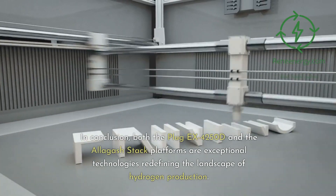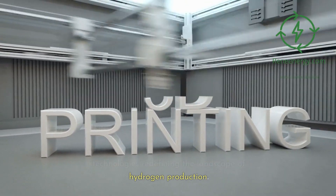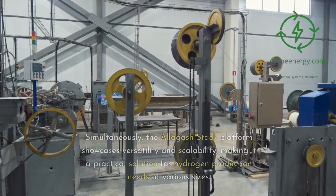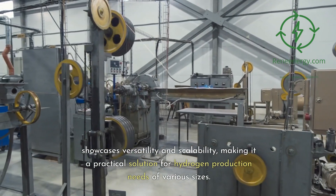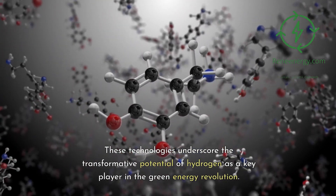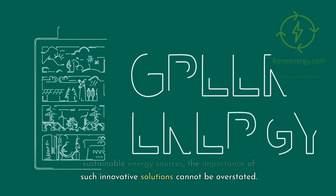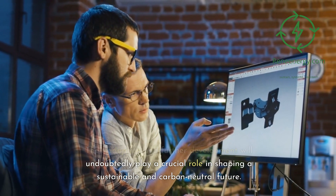In conclusion, both the Plug EX-4250D and the Allagash stack platforms are exceptional technologies redefining the landscape of hydrogen production. The Plug EX-4250D impresses with its high-volume production capabilities and its balance between power consumption and output. Simultaneously, the Allagash stack platform showcases versatility and scalability, making it a practical solution for hydrogen production needs of various sizes. These technologies underscore the transformative potential of hydrogen as a key player in the green energy revolution, and their adoption will undoubtedly play a crucial role in shaping a sustainable and carbon-neutral future.